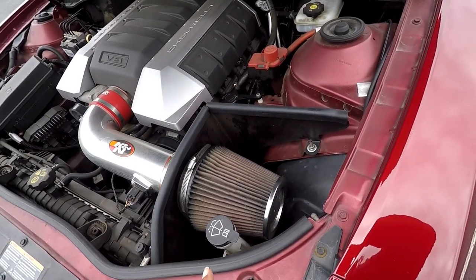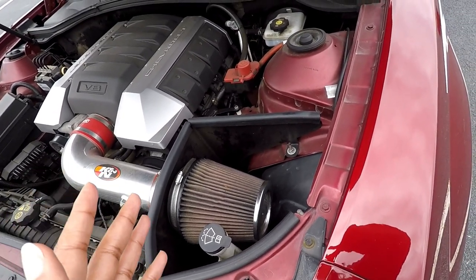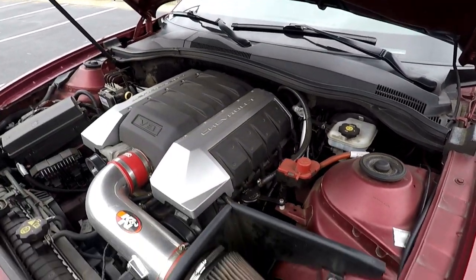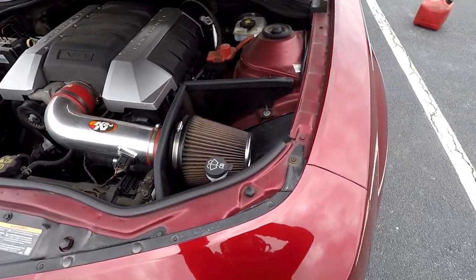Definitely check on your engine air filter, and while you're at it, I would say check on your cabin air filter as well. That's not too hard to get to — mine is up in that corner right there to change. Good to have a good breathing engine.